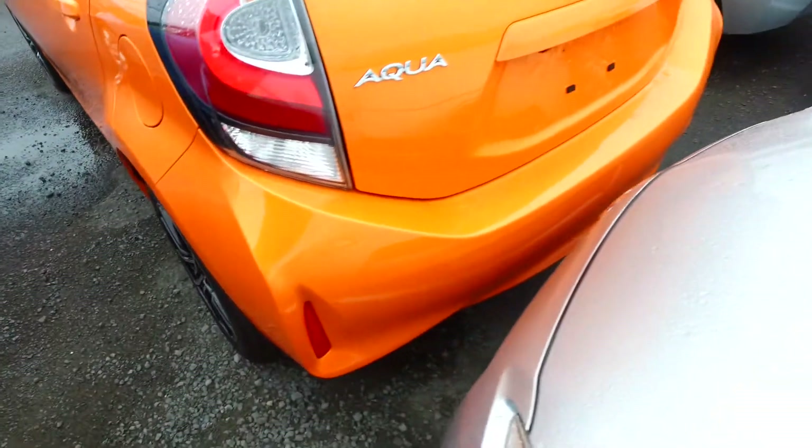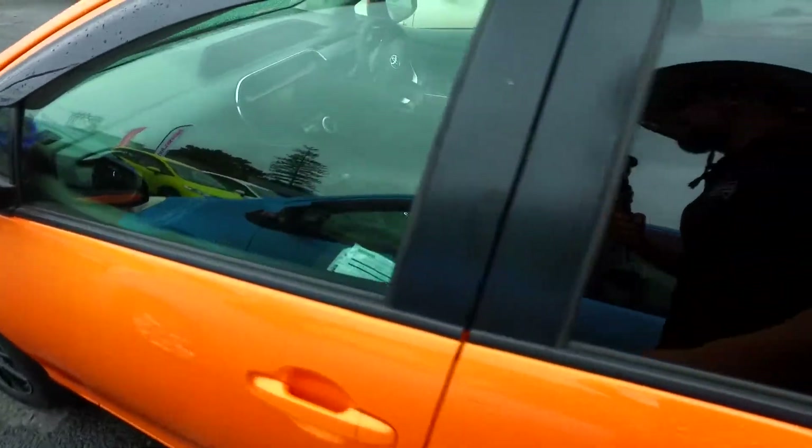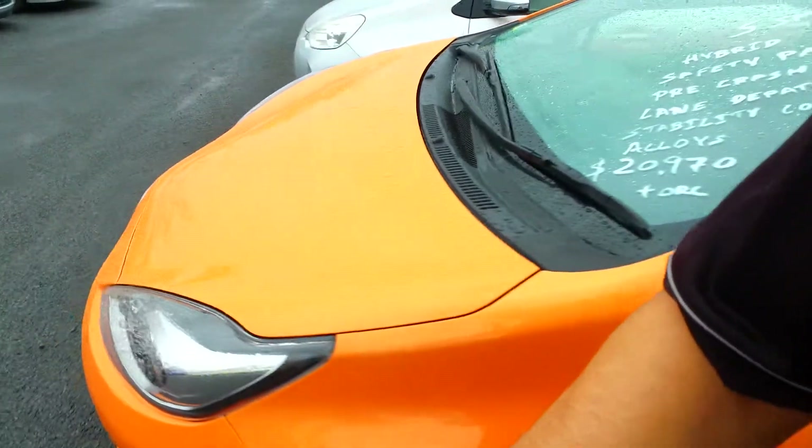We've been selling cars for over 37 years and we do sell over a couple of hundred cars each and every month. We can definitely look after you with your 09 Swift on 70,000 Ks trading.